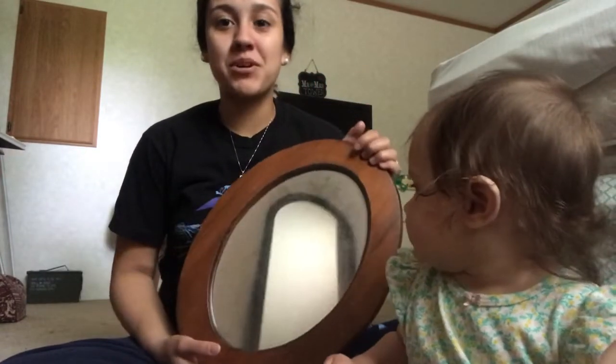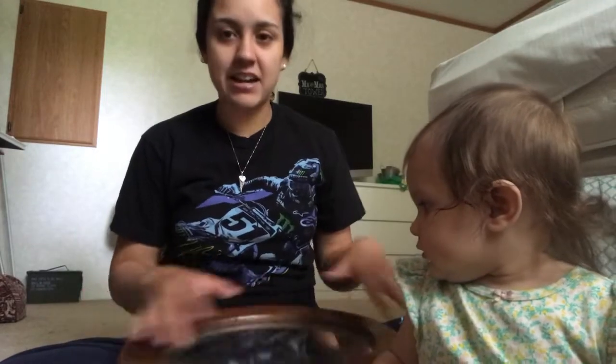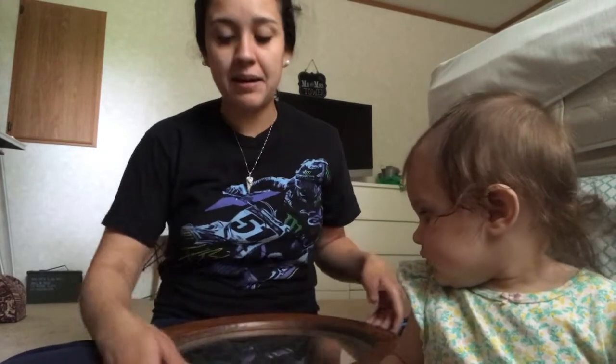The first thing I got is out of my mom's giveaway pile, and that is this mirror. I'm going to paint this white — I have to clean it off and everything like that, but I want to paint this white.